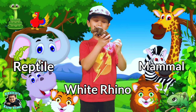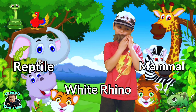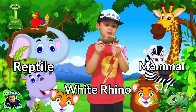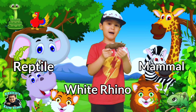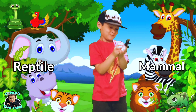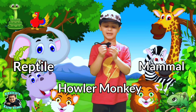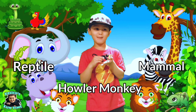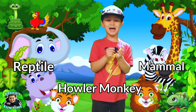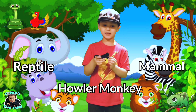This is a white rhino. Is it a mammal or a reptile? Yes guys — white rhinos are mammals. This is a howler monkey. Is it a mammal or a reptile? Yes guys — howler monkeys are mammals.